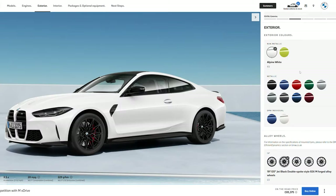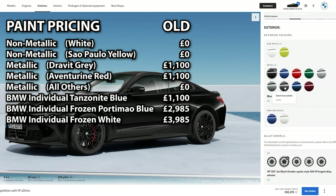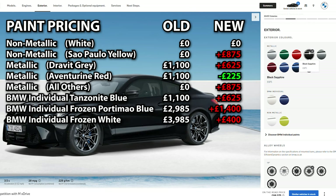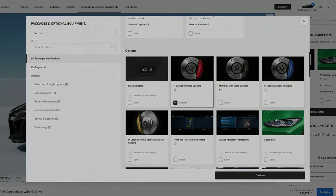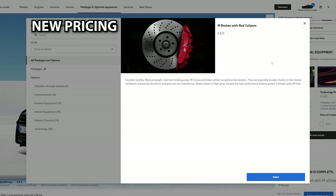The stock paint colour options have remained the same between pre-LCI and LCI variants with no new options. However, the price on the UK configurator has changed — most metallic options that were previously included now cost £875. Another price increase applies to brake caliper colours: previously a free option to change from the standard blue to red or black, it now costs £325 to change the colour.